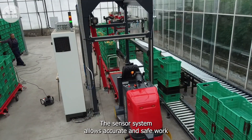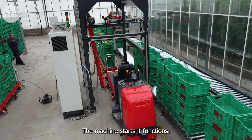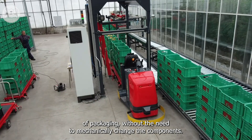The sensor system allows accurate and safe work. After detecting a properly positioned transport trolley, the machine starts its functions. The devices shown in the video allow you to handle various types of packaging without the need to mechanically change the components.